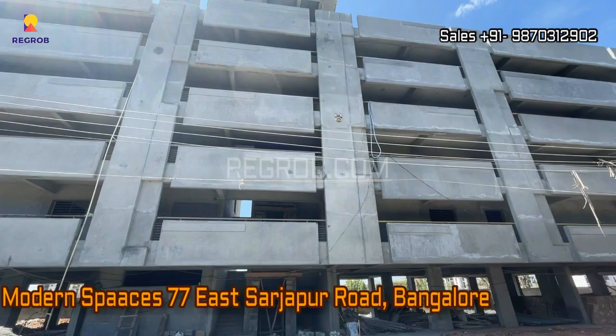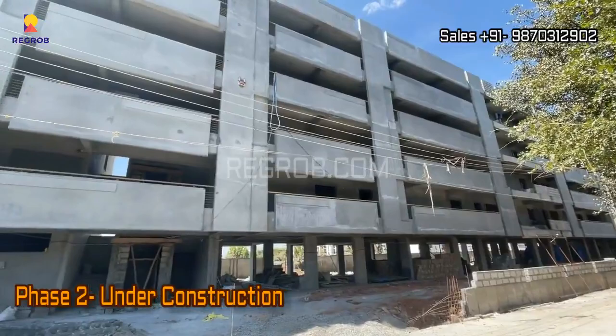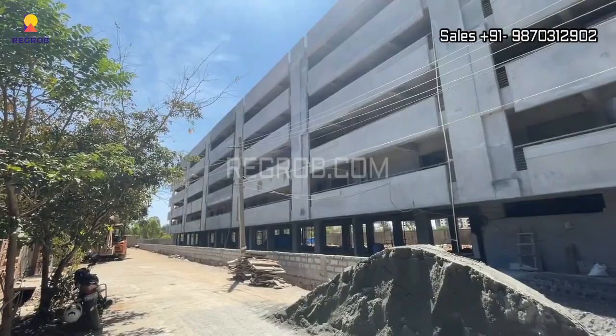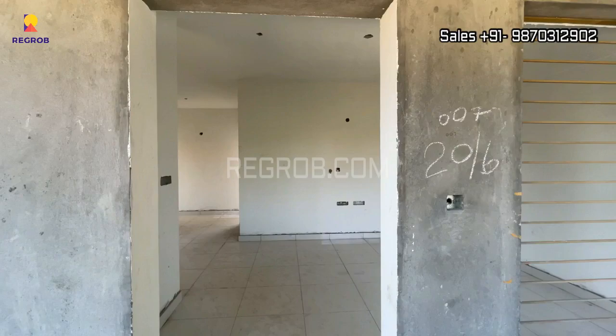Hi viewers, so in this video we are at Modern Spaces 77 East residential project located on Sarjapur Road in Bangalore. This is the front elevation view of the project tower which is under construction stage. And here you can take the view of the construction site.